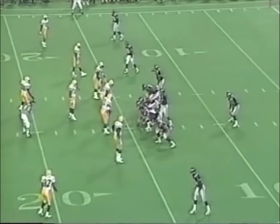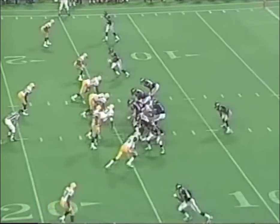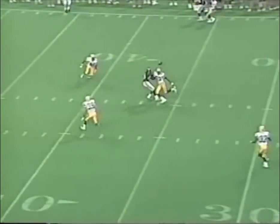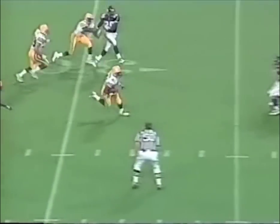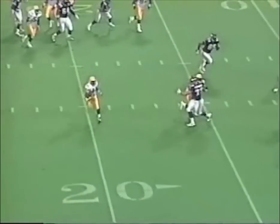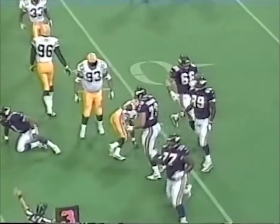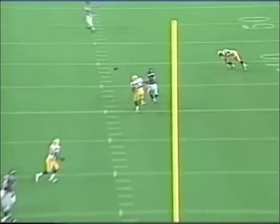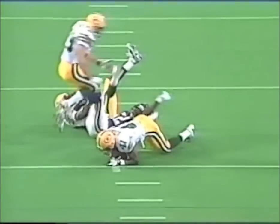Third and 15 for Minnesota. Three wide receivers in. Moon gets time and throws — it hit Khadri Ishmael, it's intercepted! Eugene Robinson to the 20, going outside the 15, and brought down at the 11-yard line by Warren Moon. That pass bounced off the numbers of Khadri Ishmael and is intercepted.